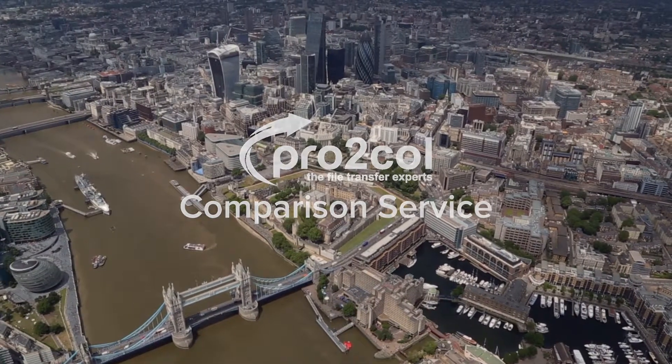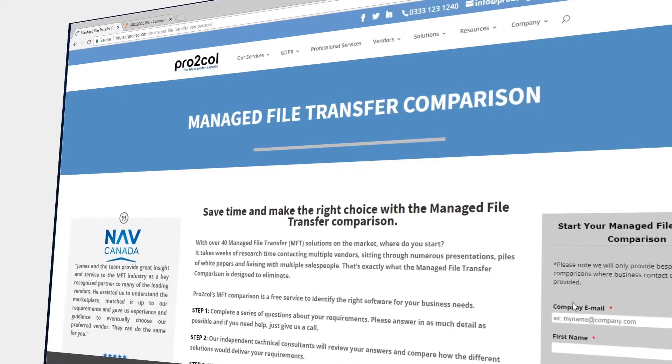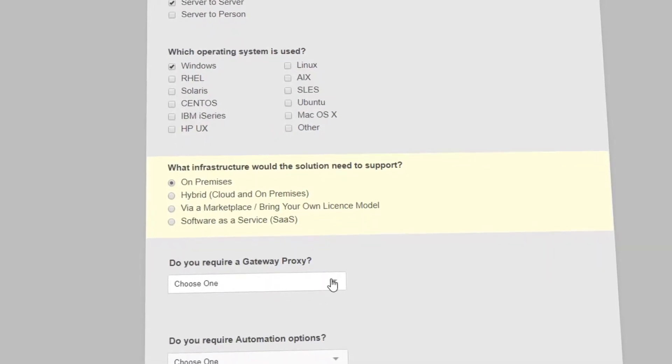So, how does it work? Complete a series of questions about your requirements. The more information, the better. And if you're not sure about anything, please get in contact where we can help.